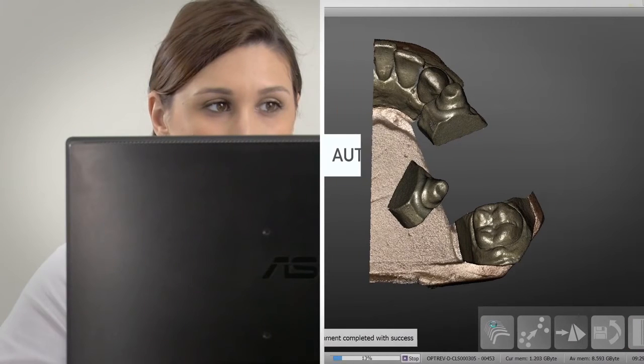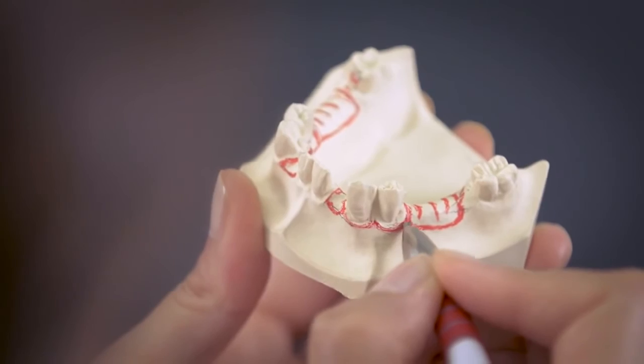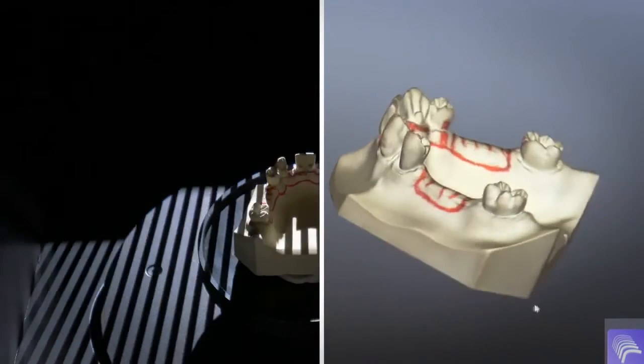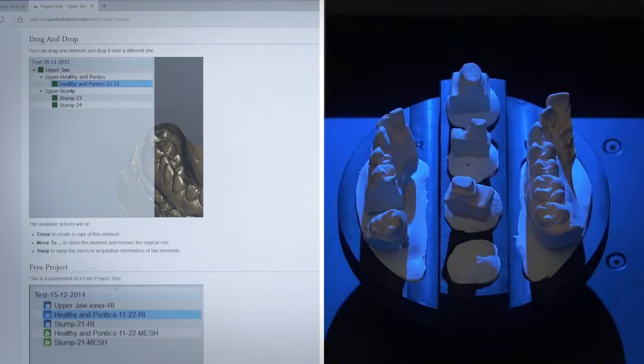To scan your models and align your data has never been so easy. In order to meet our customers' needs, new modules and features are released every year — like the color and texture acquisition, the online wiki manual, and the new concept quad module.